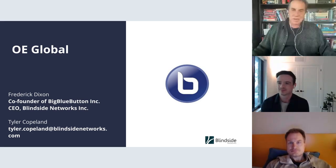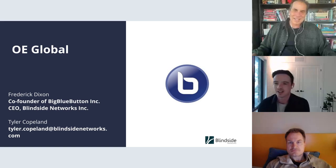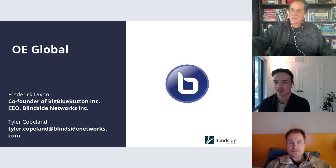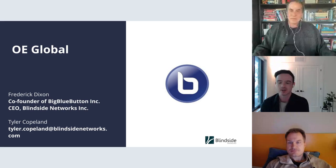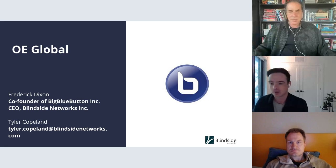This all came about because I got contacted by Fred Dixon from Blindside Networks, who was sharing a little demo of how they are incorporating H5P into this live streaming sort of experience. We wanted to have a demo of this and actually see it in action. This will be recorded for anyone who's missing it — welcome to our first live demo of BigBlueButton plus H5P.